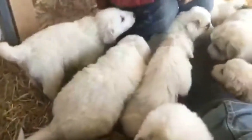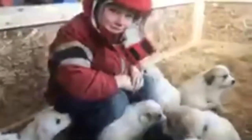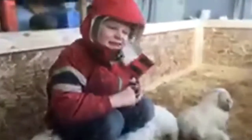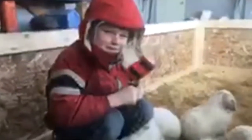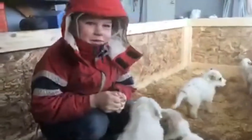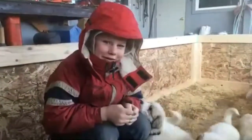These are 12 Great Pyrenees puppies. And Frank's here. So tell us about these puppies — what do you know about them? They keep the bad animals away, and they're cute.